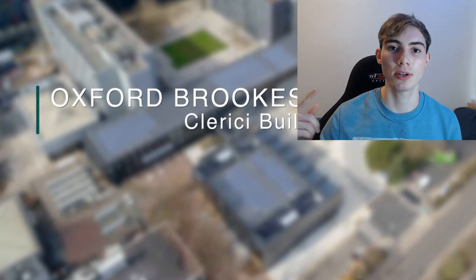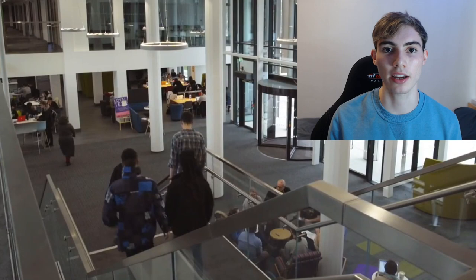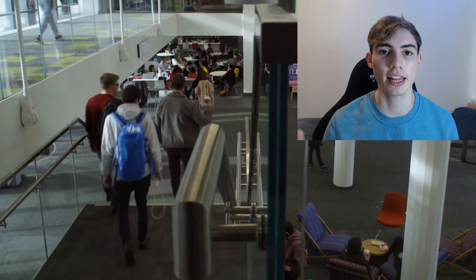Number one, a really strong positive is they have really, really good facilities. Brand new business building, as you'll be seeing on the screen right now. Library, forum, restaurants, everything. It's such a modern uni, such a great place to study because you don't feel like you're stuck in some old classrooms. Technology and IT systems are up to date and top notch.